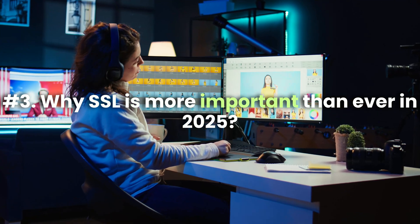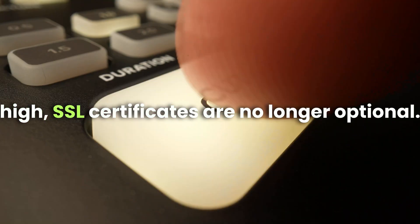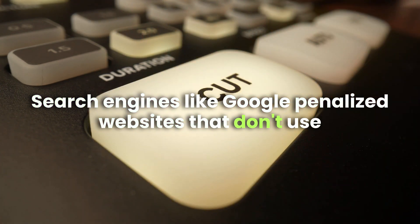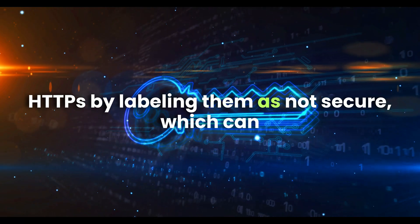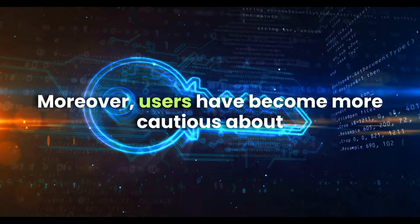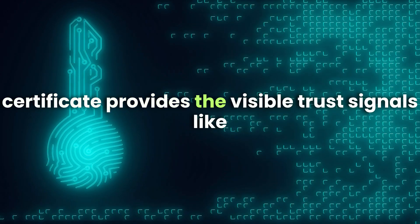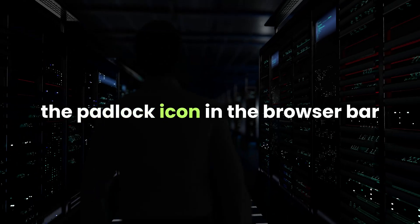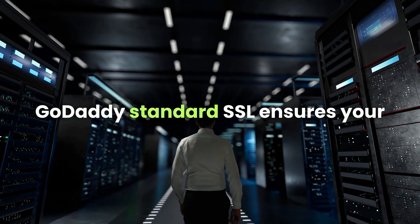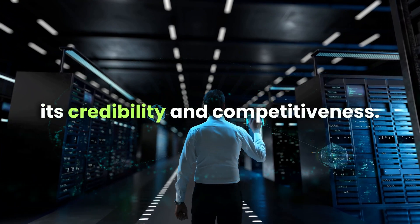Why SSL is more important than ever in 2025. With cybersecurity concerns at an all-time high, SSL certificates are no longer optional. Search engines like Google penalize websites that don't use HTTPS by labeling them as not-secure, which can deter visitors and lower search engine rankings. Moreover, users have become more cautious about sharing personal information online, and an SSL certificate provides visible trust signals, like the padlock icon in the browser bar, that reassure them their data is safe.